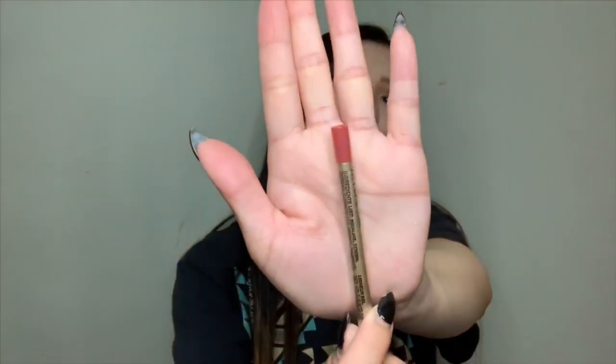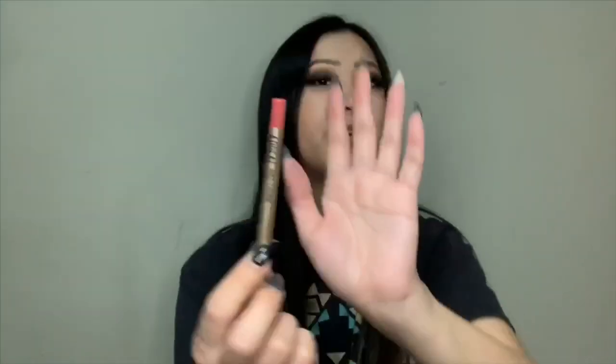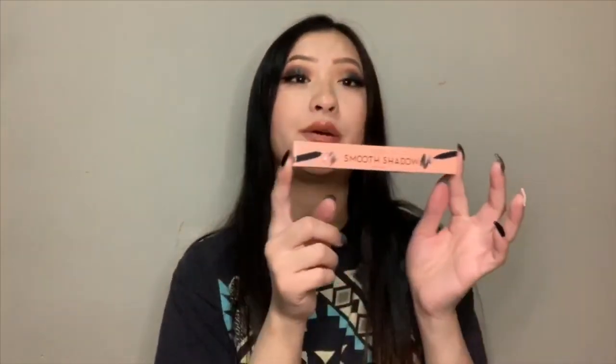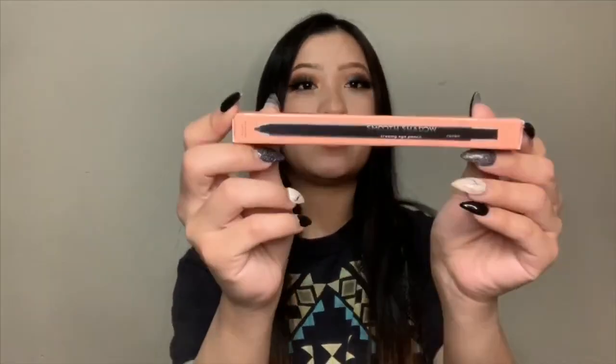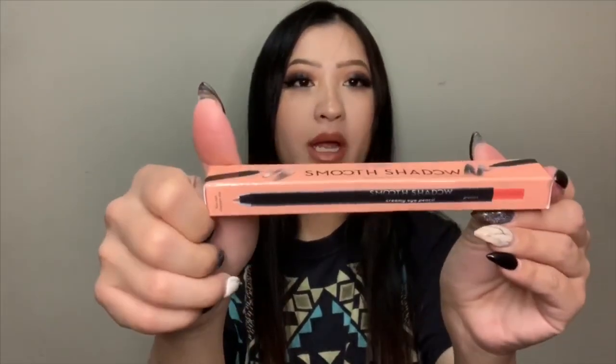I'll also be giving away this Appeel Gel Liner — it's more like a lip liner in a really nice pinky everyday shade. And the last thing for the giveaway is the Elizabeth Mott Smooth Shadow Eye Pencil Duo — it comes in the shade Raven and also the shade Pearl.